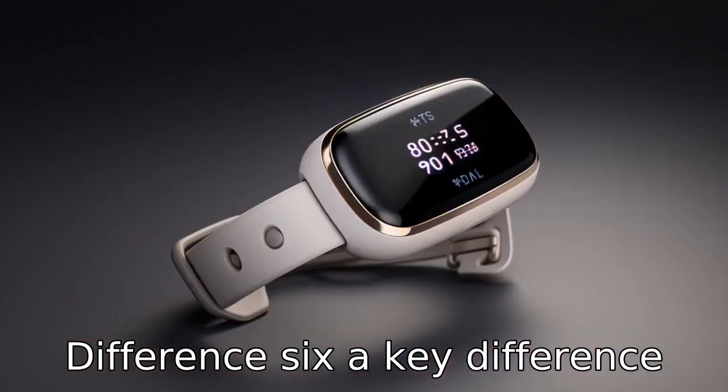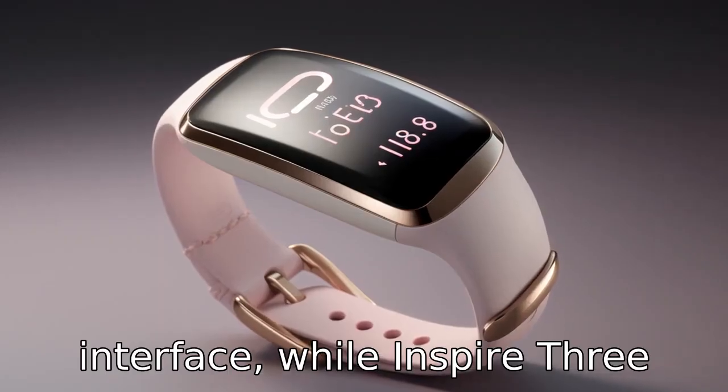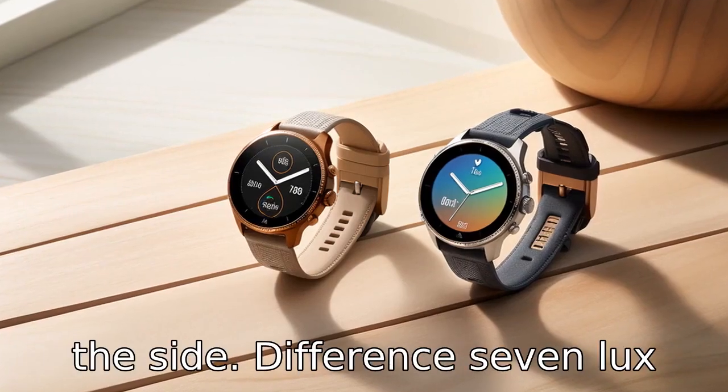Difference 6: A key difference lies in the user interface. Luxe comes with a touchscreen interface, while Inspire 3 uses a touch-sensitive button on the side.